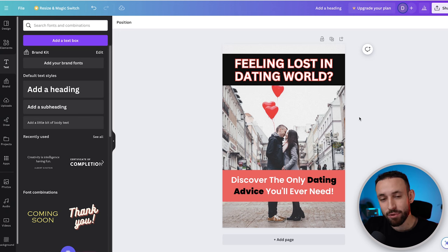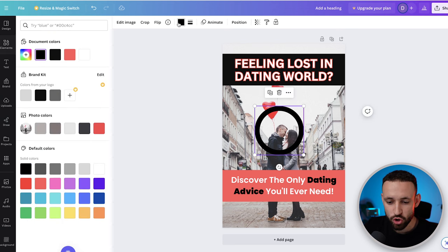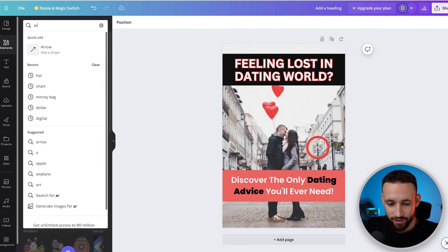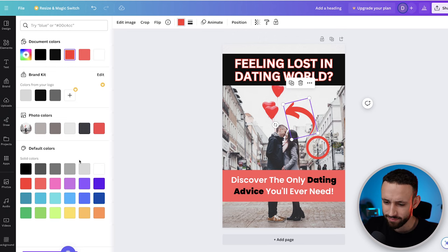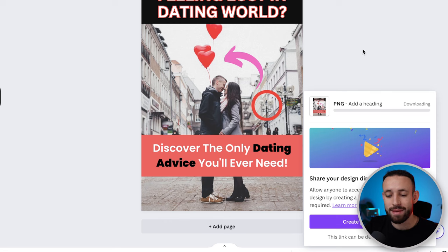Now the part that will actually get people to click: go into Elements, search for a circle shape, grab a red circle, and place it somewhere on the image. Then add an arrow element, rotate it, resize it slightly, and change its color. When everything looks good, go to Share, click Download, and download the image. That completes step two — comment 'step two finished' below!